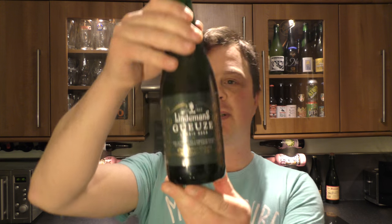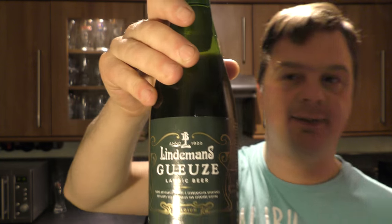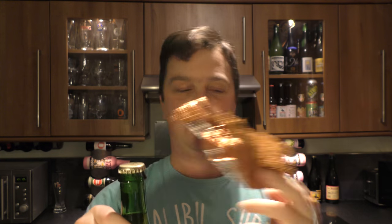It's beer o'clock on Real Health Craft Beer. Today we've got a beer from Lindemans — a bottle of the Gueuze Lambic. This is my second take of the video. We got the first take done and took the foil neck off, and then we realised we didn't have a bottle opener.